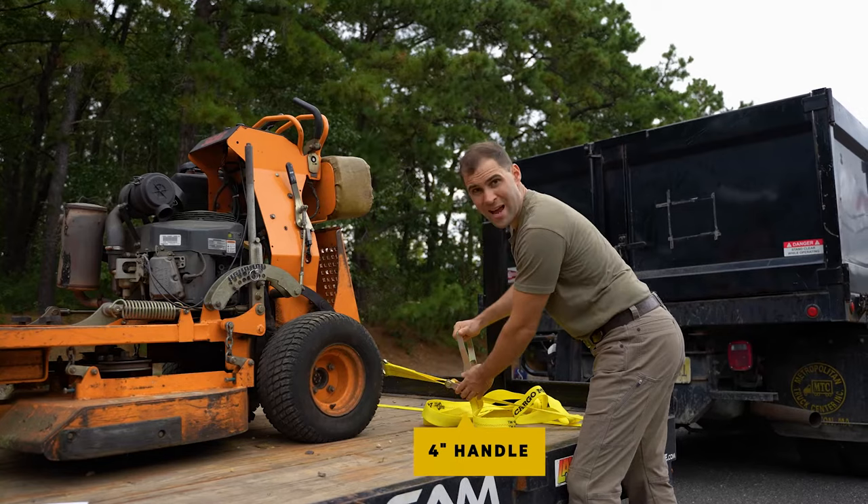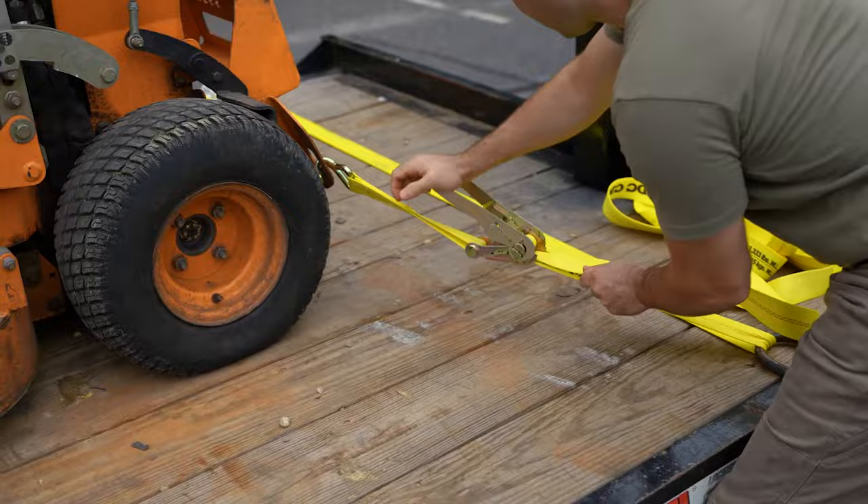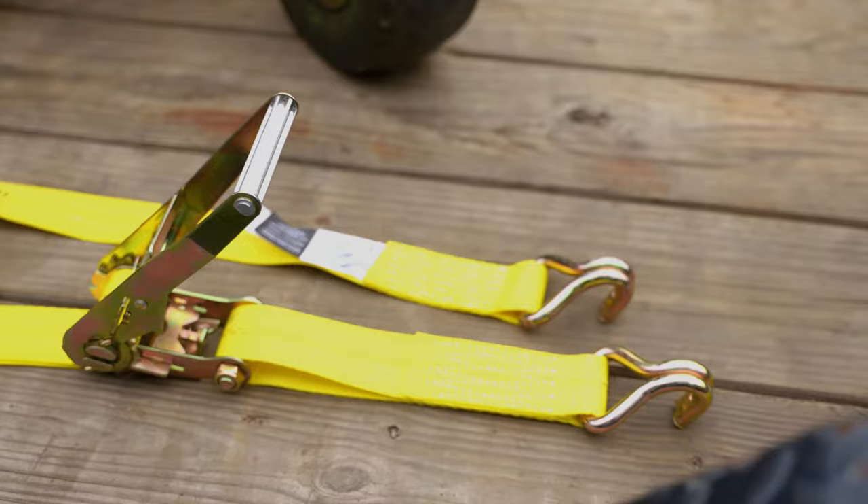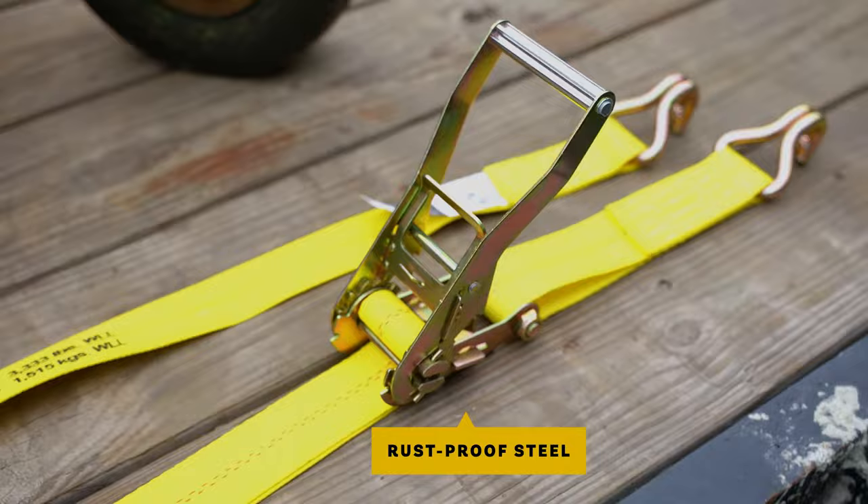The ratchet features a 4-inch wide handle for easy tightening, so securing loads is easy. The large release lever makes it easy to tighten the strap, so loads are easy to secure and easy to loosen once you get to your destination. Both the ratchet and the strap J hooks are made of durable rust-proof zinc-coated steel, so you can depend on these straps for a really long time.